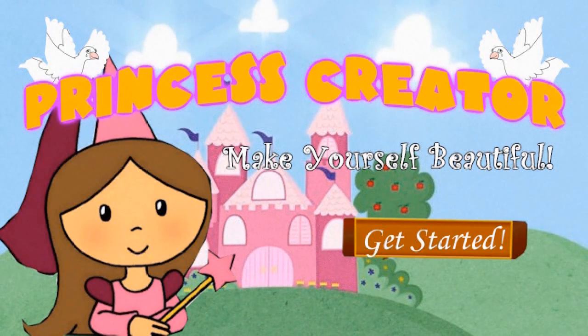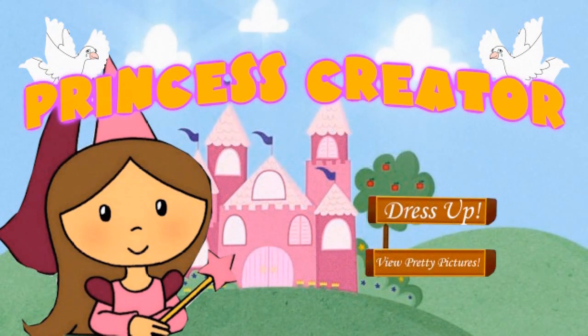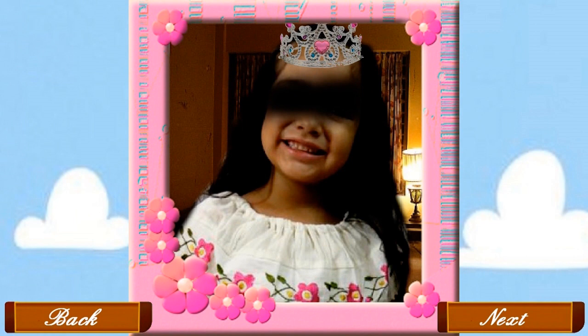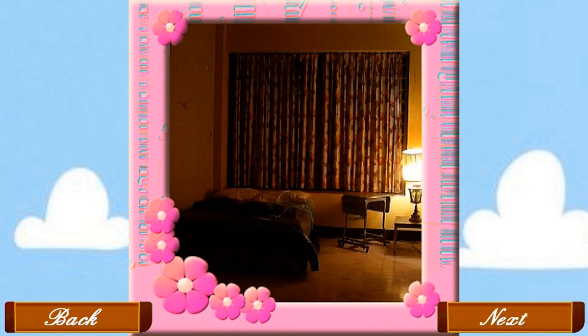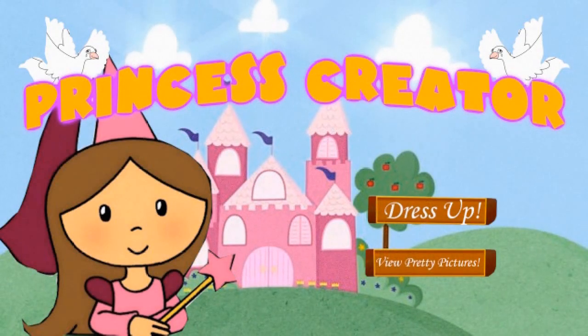A menu popped up and I was given the option to dress up or view pretty pictures. I wanted to see what the girl looked like, so I clicked on the second option. She had to have been no more than five, and she looked very cute. She was of either Mexican or Spanish origin. She wore a somewhat tattered white dress with small red frills around the sleeves and collar, with small roses on it. I smiled, as she looked like she had a lot of fun putting a virtual tiara on her head. However, browsing through the photos, about halfway through there were pictures of a room with nothing else but a bed inside. I felt I had seen enough with that program and went to see the other two files on the laptop.